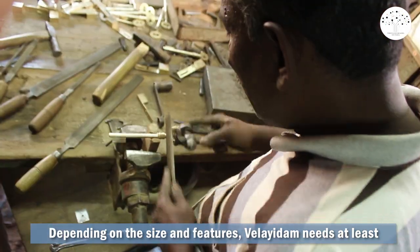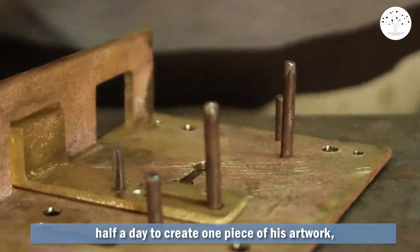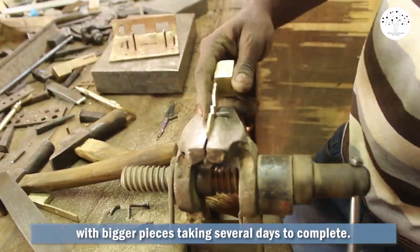Depending on the size and features, Velayidam needs at least half a day to create one piece of his artwork, with bigger pieces taking several days to complete.